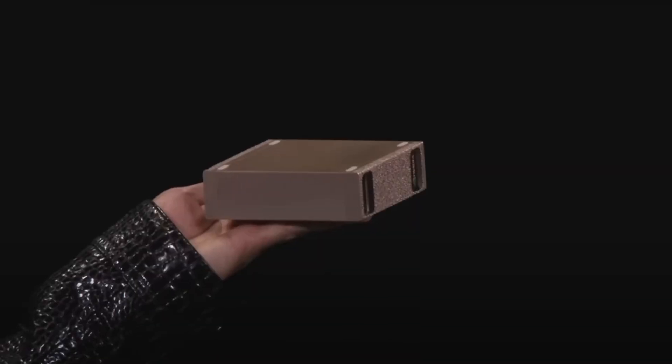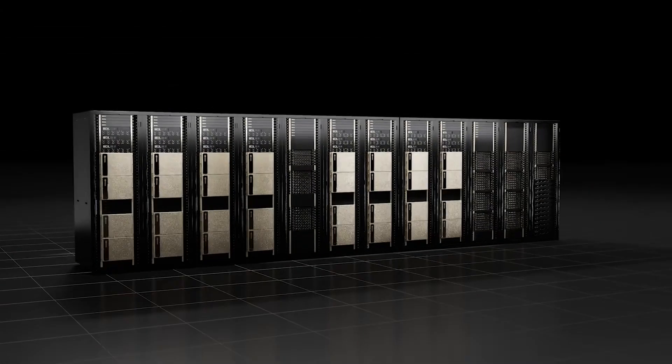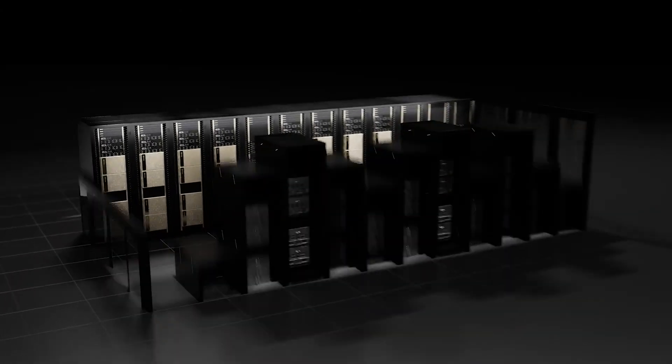This is NVIDIA's latest AI supercomputer, fondly called Project Digits right now. In a groundbreaking move, NVIDIA has unveiled Project Digits, a personal AI supercomputer that brings unprecedented computational power directly to your desk.